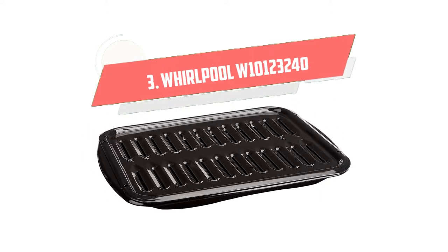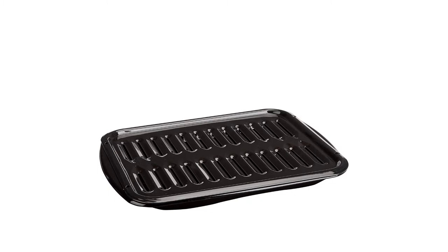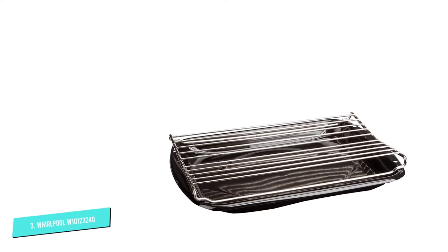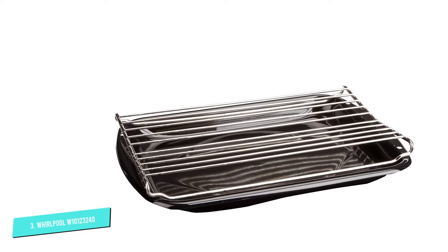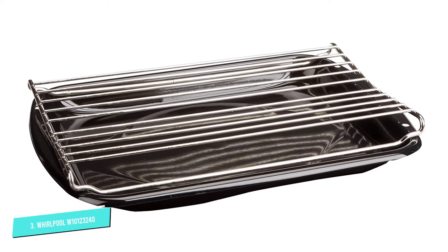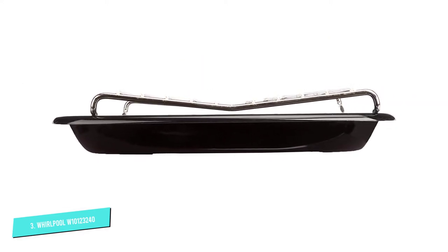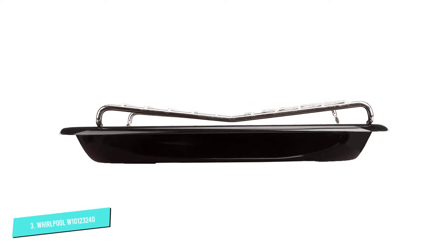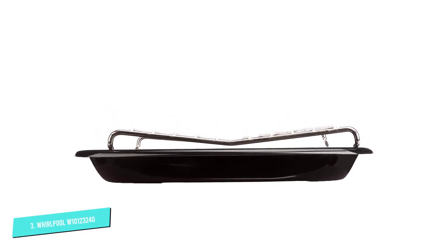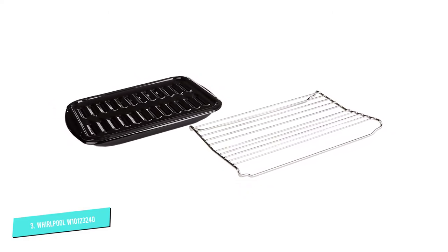Number 3: Whirlpool W10123240. The splatter of juices while broiling — only the thought of cleaning will make you not want to broil anymore. But Whirlpool Premium Broil Pan can help if you are not a fan of splatter or smoke. The set includes a roasting rack that lets the hot air pass and cook evenly, whereas the grid and pan drain and collect the juices neatly. Also, it is easy to clean and use.